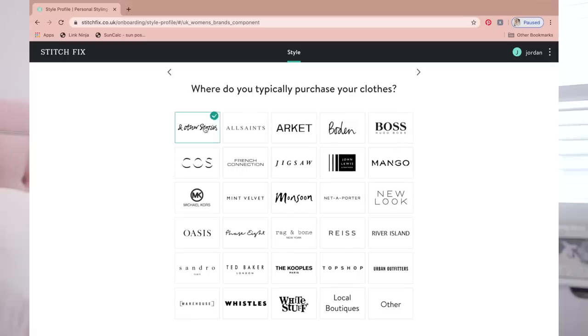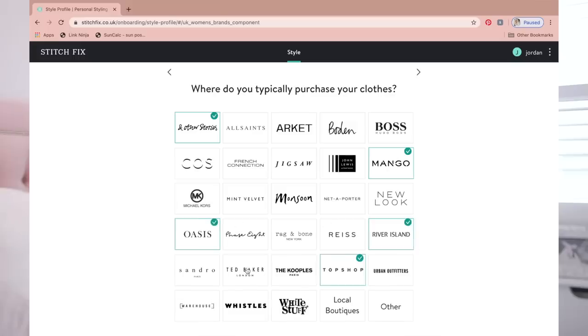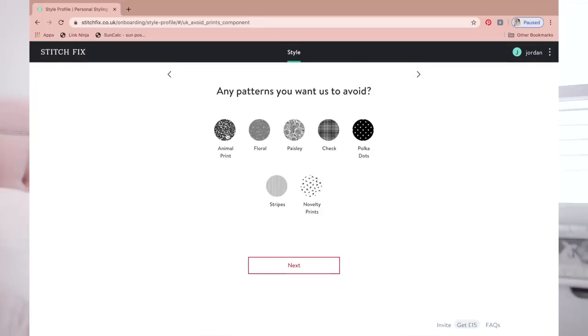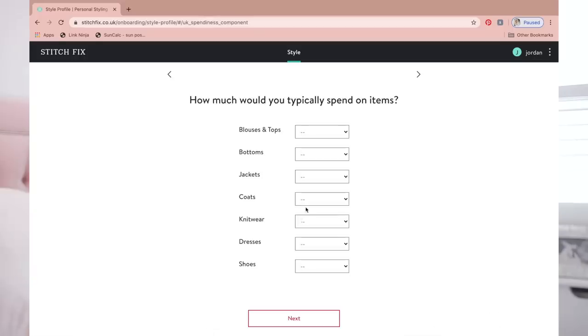How much would you typically spend on items? This is a really intense quiz. Their price margins are really high — I wouldn't really typically spend over £120 on a jacket unless it was fabulous. That's funny because even though I feel like I spend a lot of money on clothes, I was choosing the lower end of their price scale. What is your main occupation? I'm going to put self-employed.